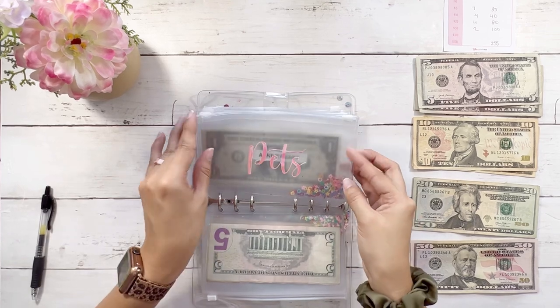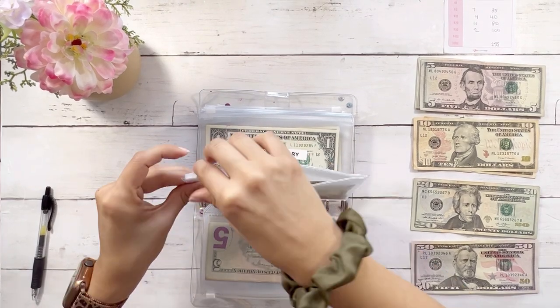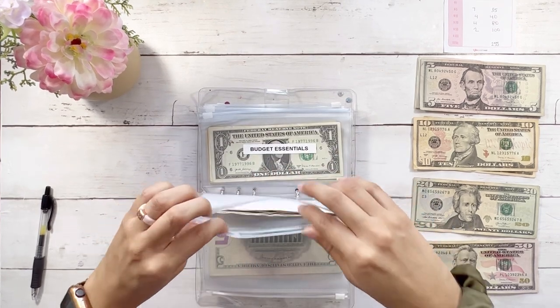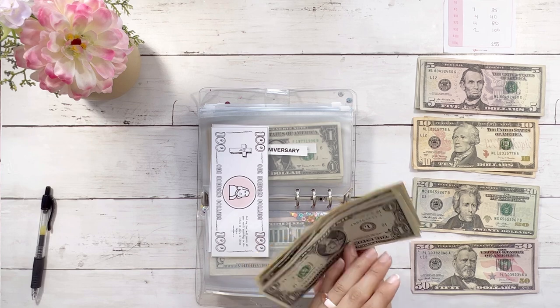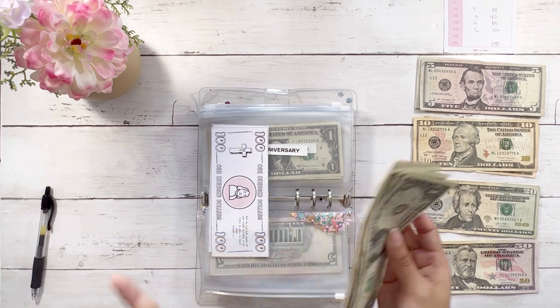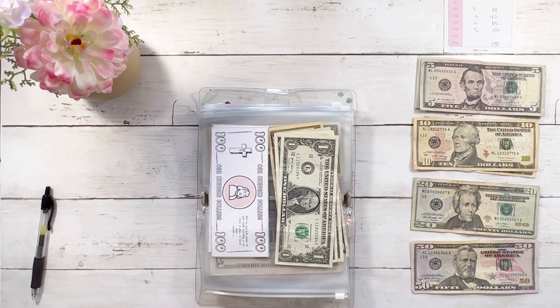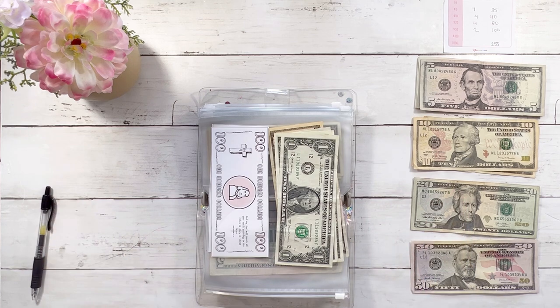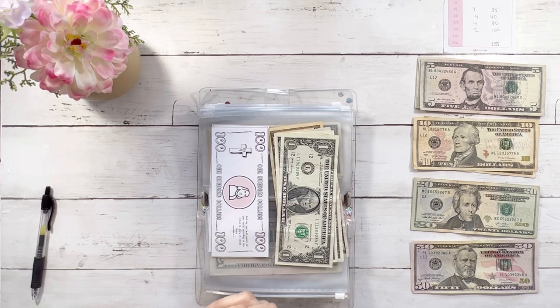Pets is getting a $5 bill — we need to build that back up since we've used it. Anniversary is getting $35. Our anniversary is coming up in September — we're celebrating 10 years married, which is crazy to me. This past year has been a very challenging time, but through challenges we're able to grow as individuals and as a couple.